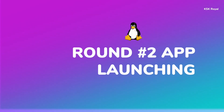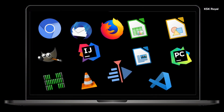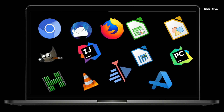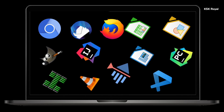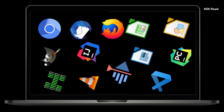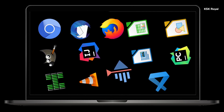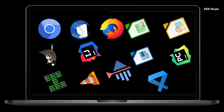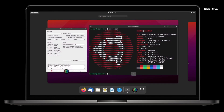Moving on to an intensive round: app launching. In this round I am going to launch a bunch of heavy applications ranging from code editors to multimedia applications, to see which distro opens all these applications in the shortest time. I will be using a stopwatch on both distros and try to open all these applications one by one, seeing which one finishes first.